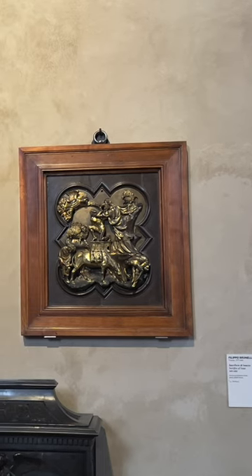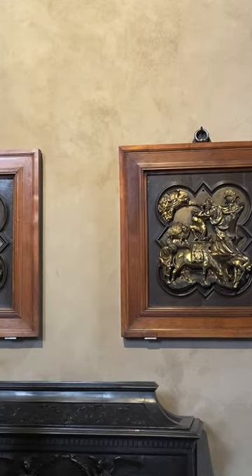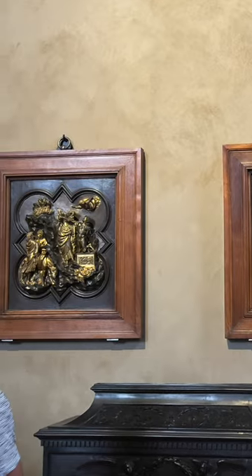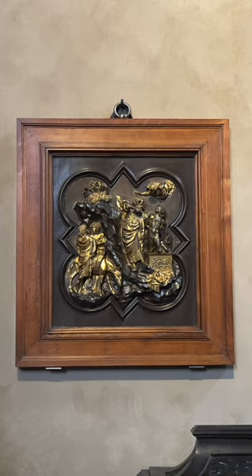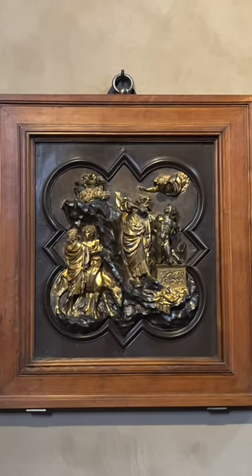There was a contest in 1401 to see who would design the doors, and you can see panel entries by the two finalists, Brunelleschi and Ghiberti. Some would say these relief panels represent the first works of the Renaissance.